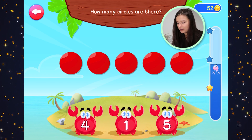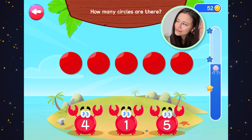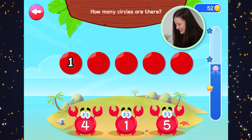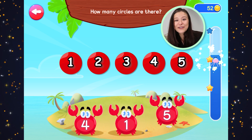How many circles are there? What color are these circles? Red — they are red. Let's count the red circles. One, two, three, four, five red circles.